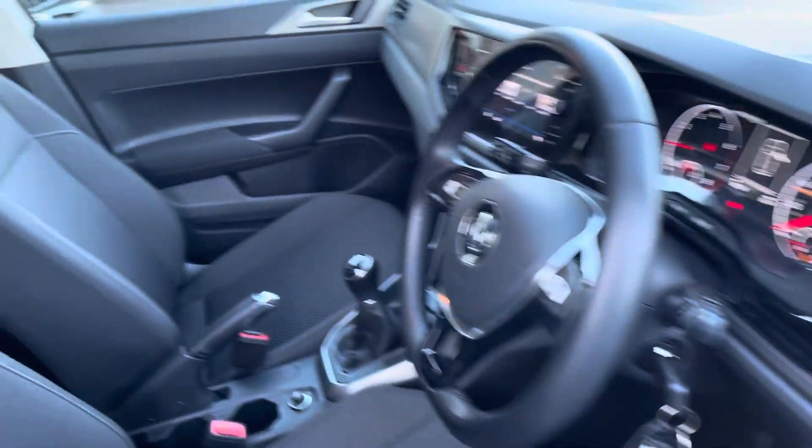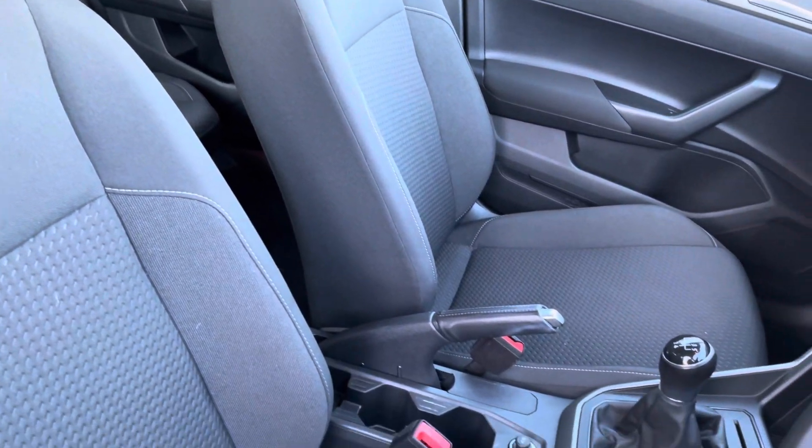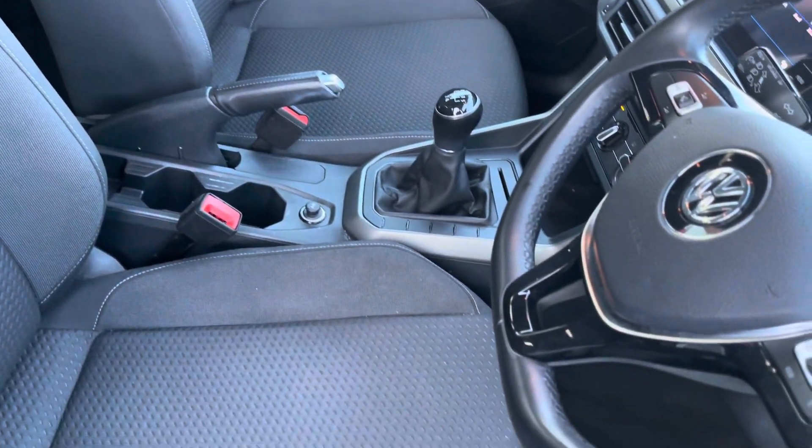Coming into the front interior of the vehicle now. The cloth upholstery on your front seats is very comfortable, and you have got a nice amount of leg room as well.